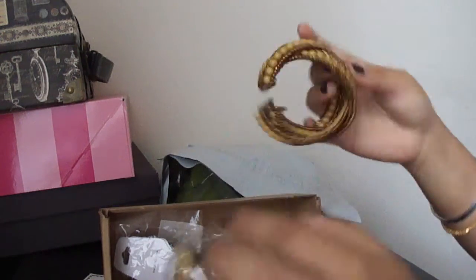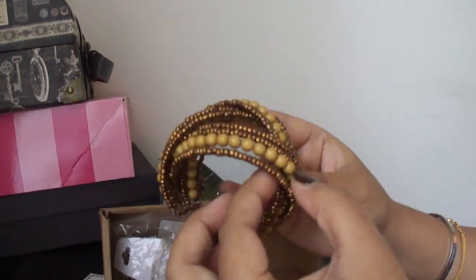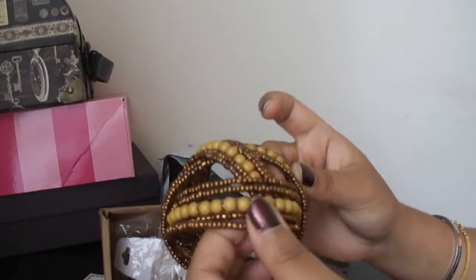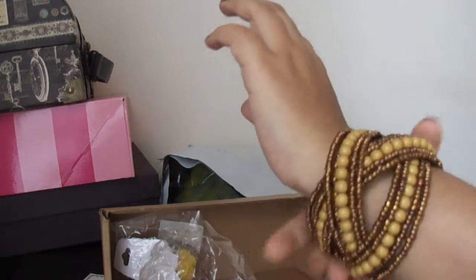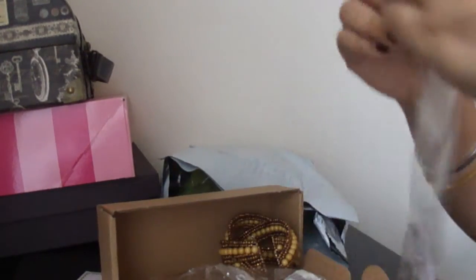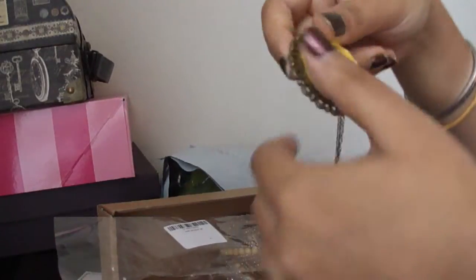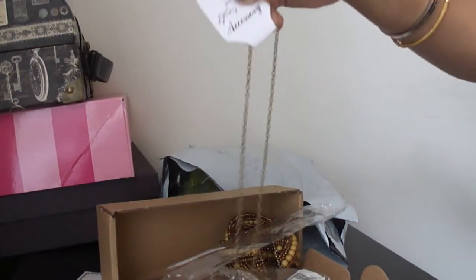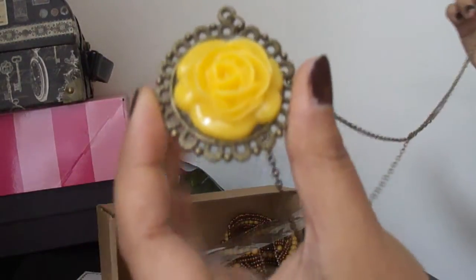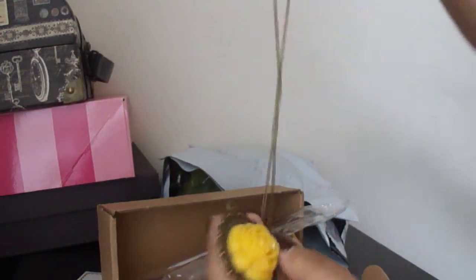The first piece is a bracelet with mustard and gold beads — you just wear it like this, it's really nice. Next is a wing chain rose long chain. It's a long yellow rose chain and it's my favorite piece, I really love this.